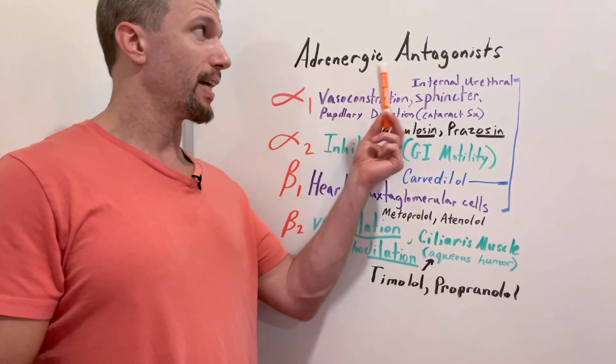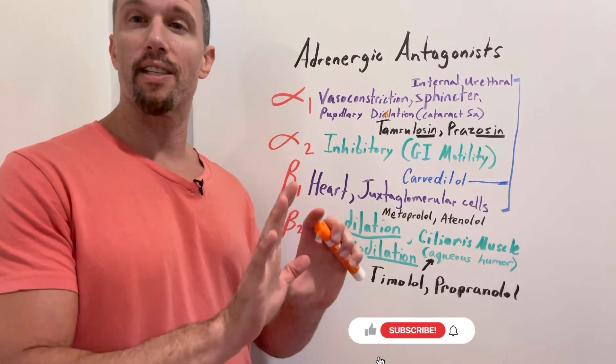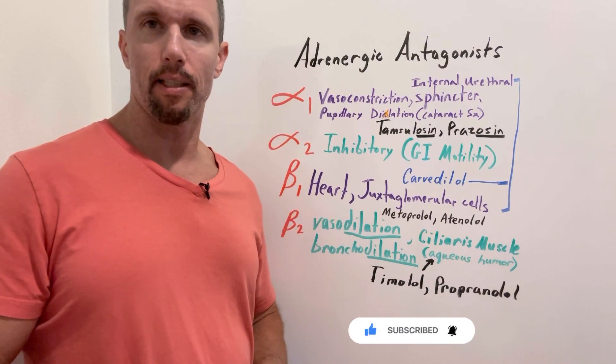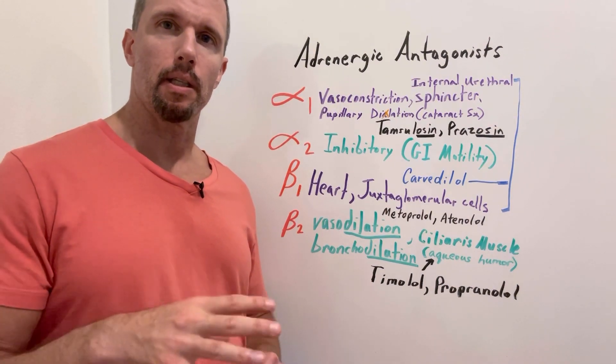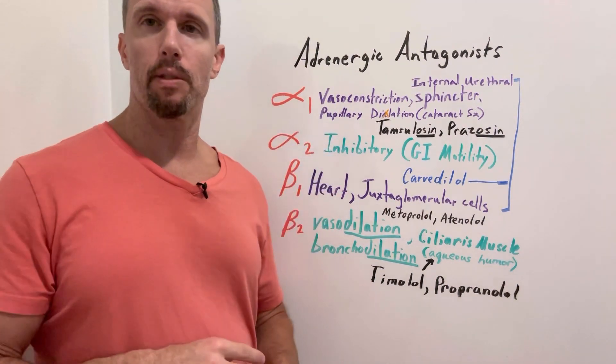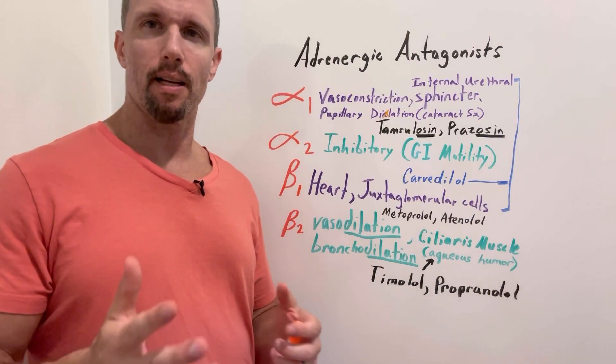This video we're talking about adrenergic antagonists. These are drugs that oppose the sympathetic activity. We're going to look at all the different adrenergic receptor types and see which drugs are selective to which and what indications that might work out for.